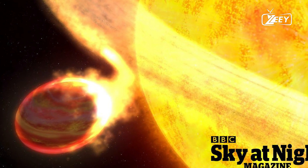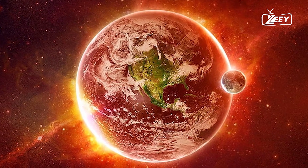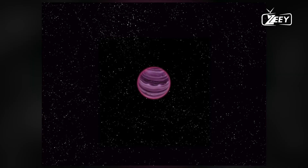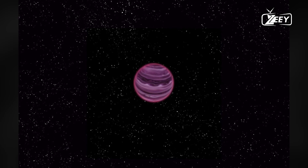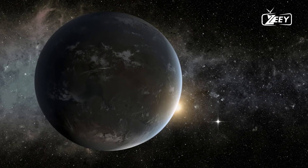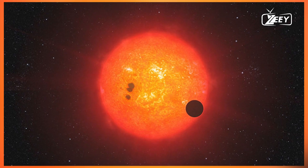These clouds then fall as rains of magma back to the surface. As the magma rain reaches the cooler side of the planet, it solidifies into stones before hitting the ground. This is true stone rain. Imagine witnessing this with your own eyes. But wait — the next planet is even more astonishing.